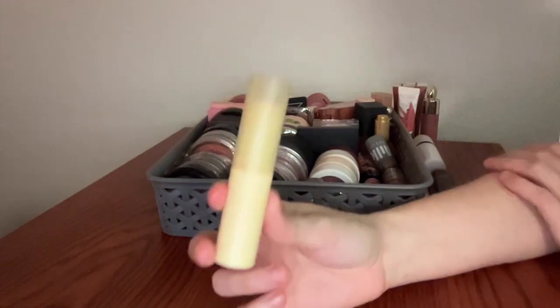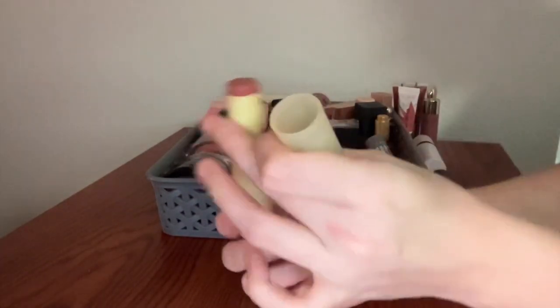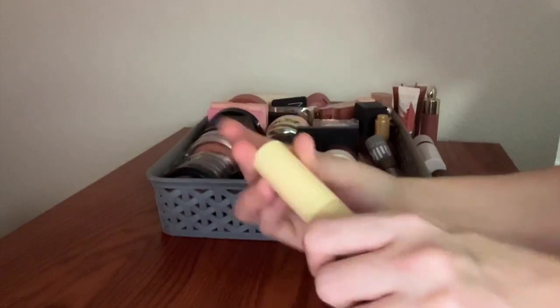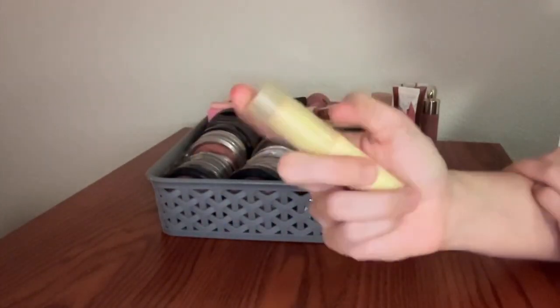This is the ColourPop Blush Stick in the shade Cottage Life. This was from the Limoncello Collection, I think. Very, very beautiful color. I actually like the formula of these — I know there's some debate on whether these are good or not, but I like this one.